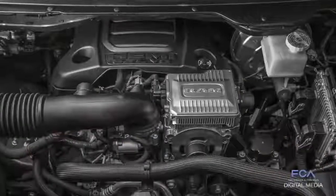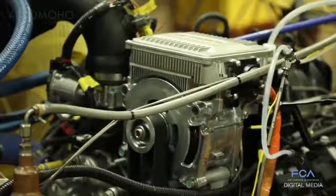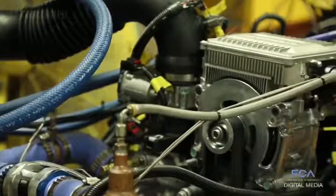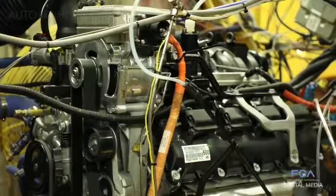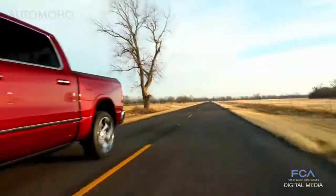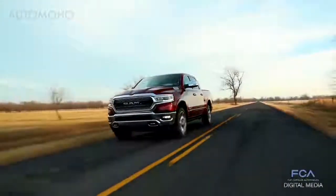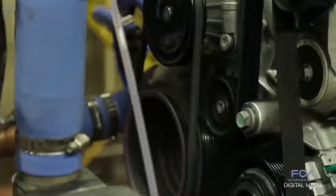Today we are testing a 5.7 Hemi engine with the optional e-torque system, which is capable of capturing energy during engine decelerations and storing it in the 48-volt battery pack. That energy can then be used to assist during engine accelerations or for engine stop-start. This technology is imperative for improving fuel economy. Some basic durability testing includes running the engine at peak power — 5,600 RPM at wide open throttle — for 200-plus hours.